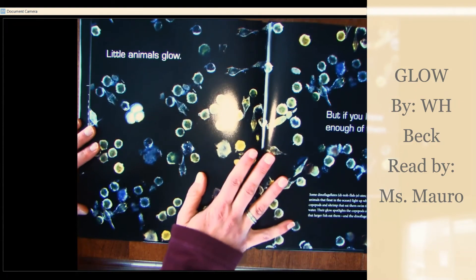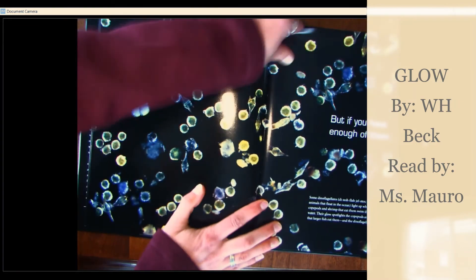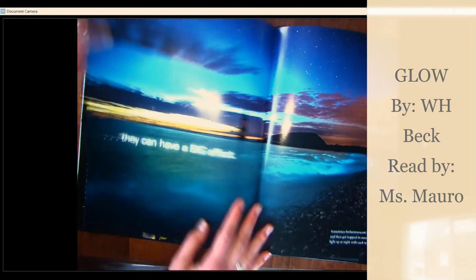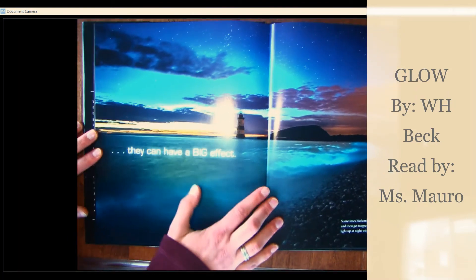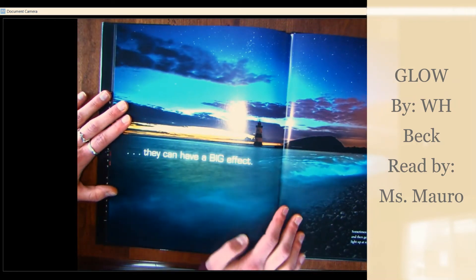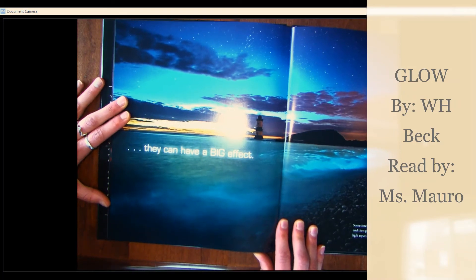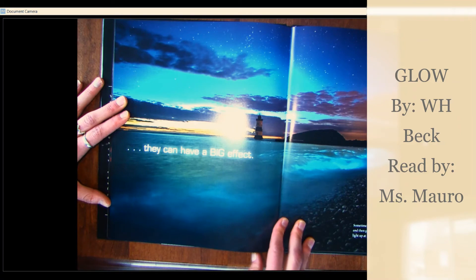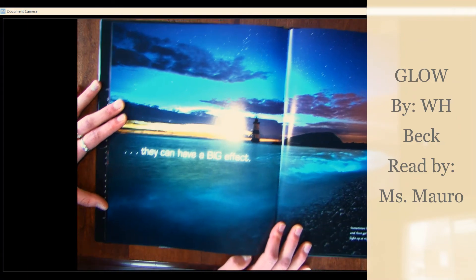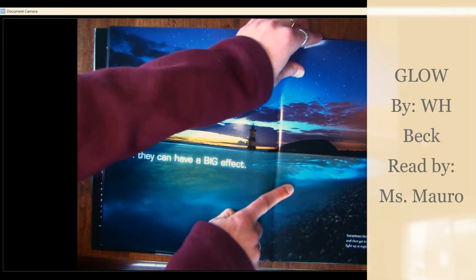Little animals glow. But if you have enough of them, they can have a big effect. Sometimes bioluminescent dinoflagellates gather together and then get trapped in ocean bays, making the shoreline light up at night with each wave. See how the waves are lighting up? That's super cool.